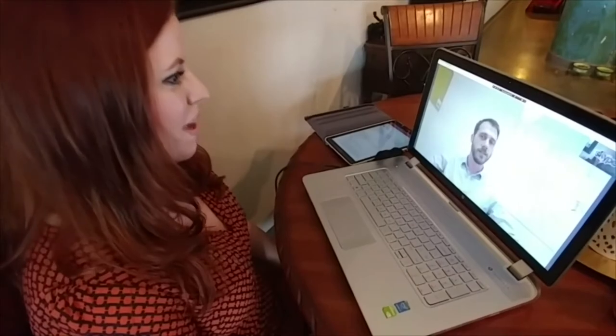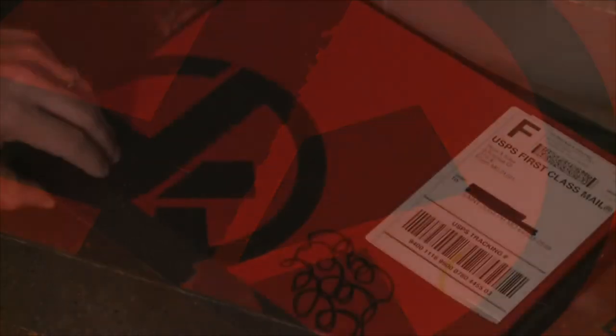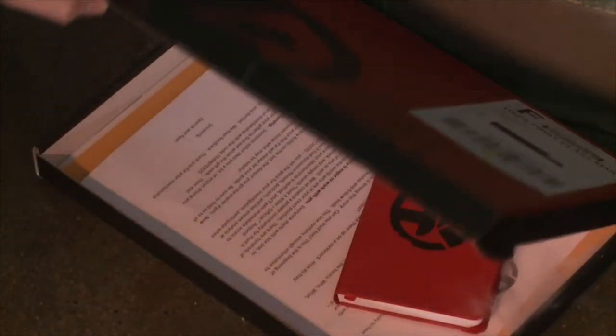Hunt a Killer is an interactive storytelling subscription box. You follow a serial killer story. According to Hunt a Killer's co-founder and creative director Derek Smith, each box is filled with clues, codes, and ciphers meant to transport subscribers into the mind of a homicide investigator to catch a serial killer.